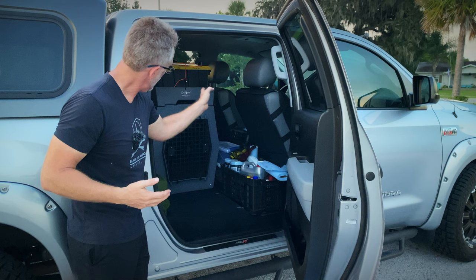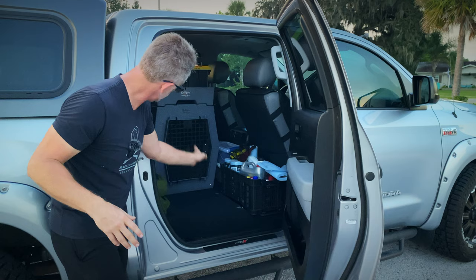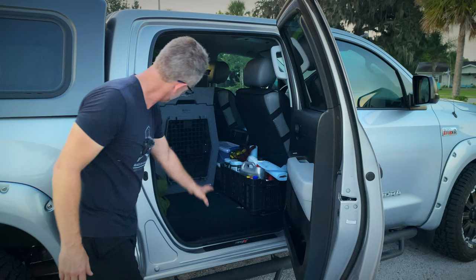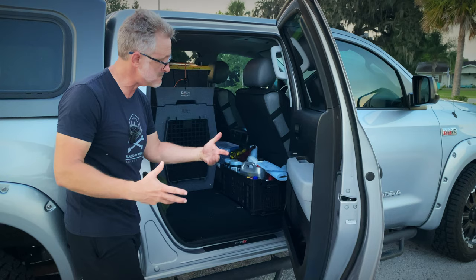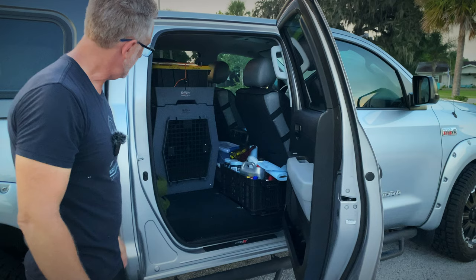We've got the Ruffland Kennel with the Ruffland Kennel top — these are amazing, built using the same plastic used in NASCAR, it flexes. We have it mounted down so if we ever get in an accident he's not going anywhere. We've got some weight-lifting equipment in here too, but this back end provides a tremendous amount of space and is going to be very comfortable for accessing for the dog and letting him get in and out.